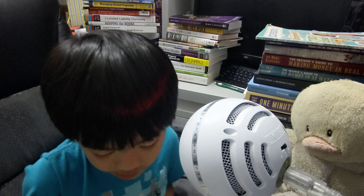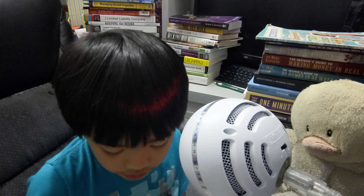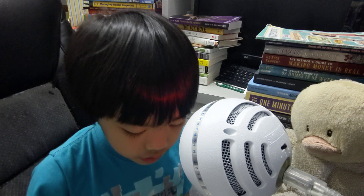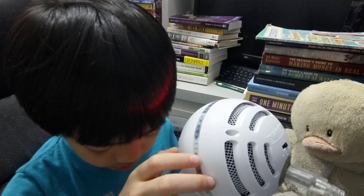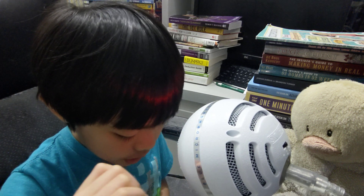Number ten: follow up. After a week or so has gone by, discuss the exercise with your children again. What do they remember from their experience? Would they like to repeat the exercise? Do they understand the long-term impact of investing, buying assets, or paying yourself first?